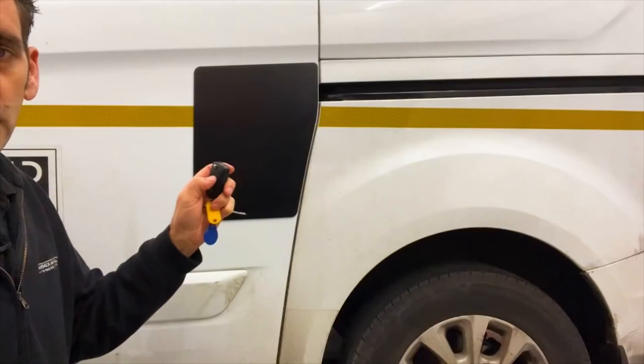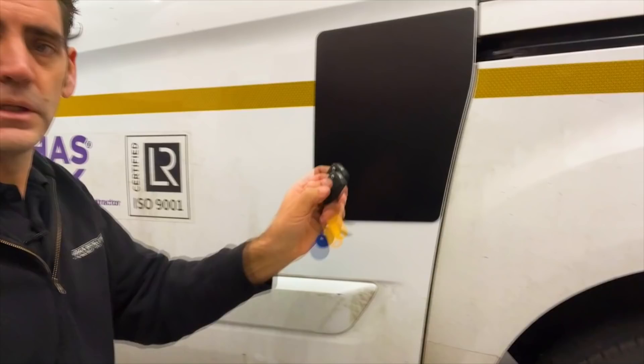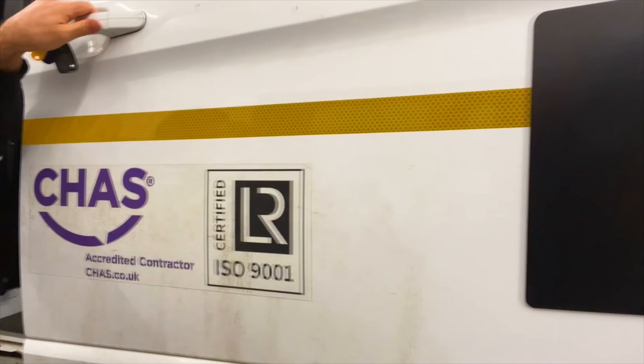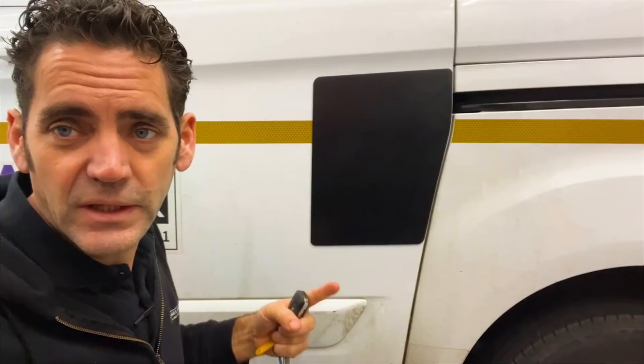Now we're ready to do the final fix and we're done. Lock, double lock, check the door handle — unlock and it opens. The damage has been covered up. It's not a brand new door, but it is a good, quick, effective solution that's got this vehicle back on the road and off to go to work.